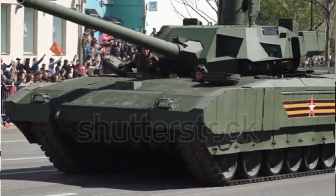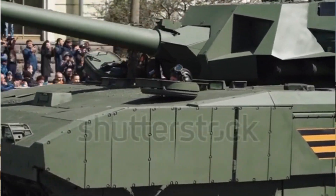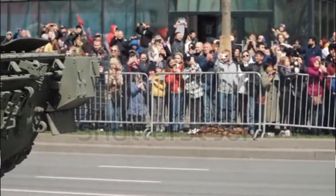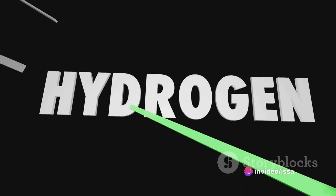The heart of this behemoth is a powerful 12-cylinder turbocharged diesel engine, producing a staggering 1,500 horsepower. This power propels the T-14 to speeds of up to 70 kilometres per hour, a feat in itself for a vehicle of its stature.